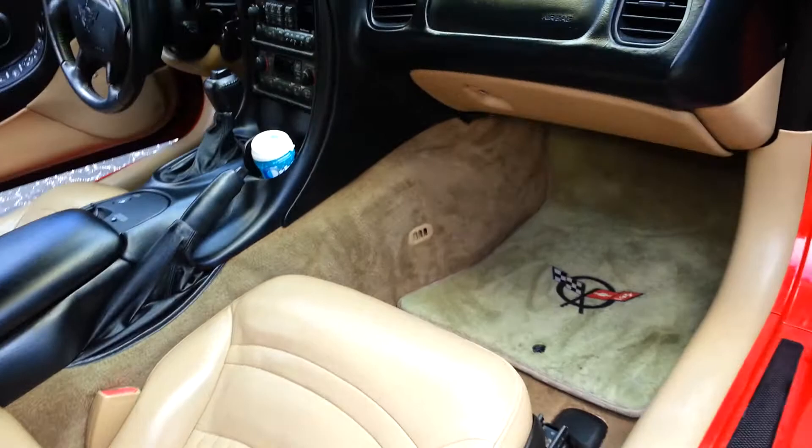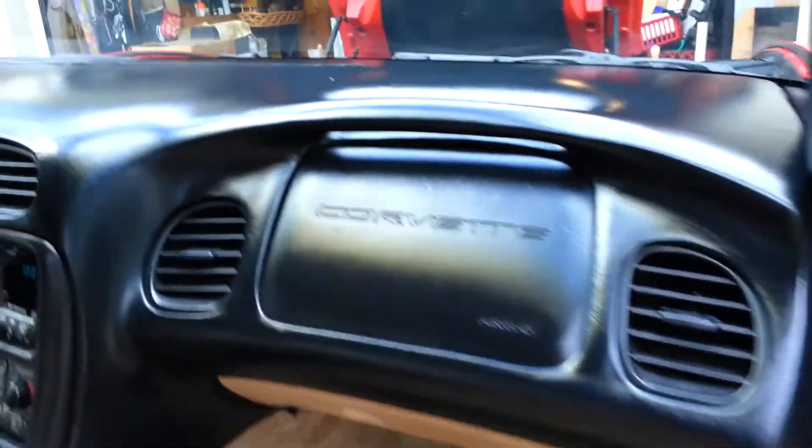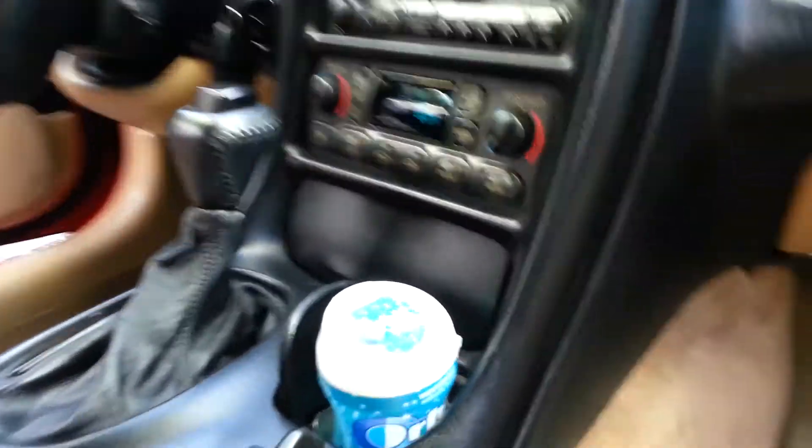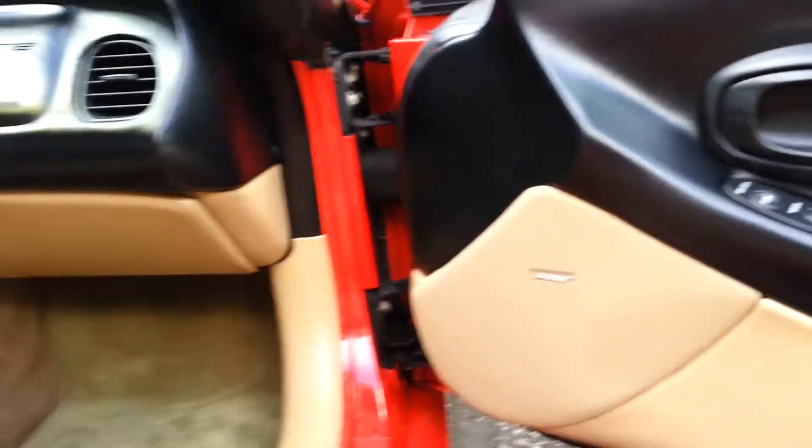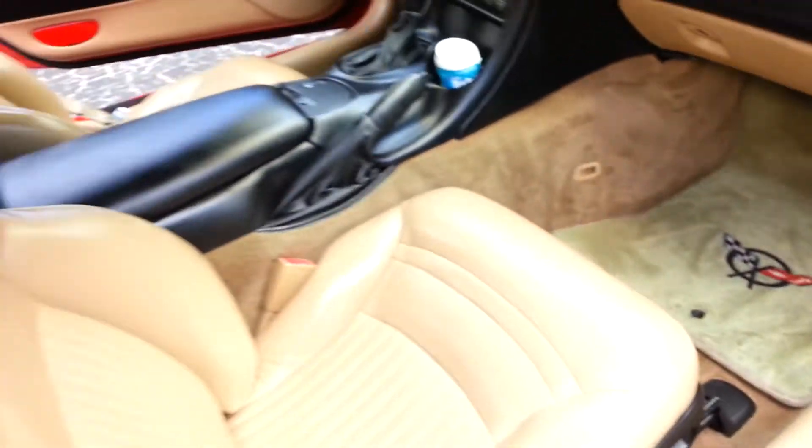Look at the interior — virtually perfect. Everything works, no codes. There's no cracks in the seats, the doors are perfect. The top everything works, headliner's not sagging. The only problem I see is the ears on the visors are broken.